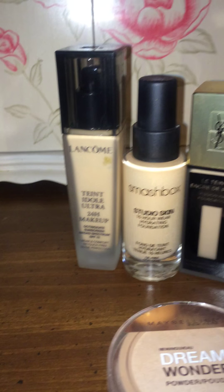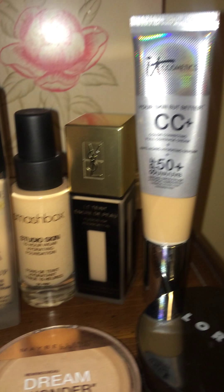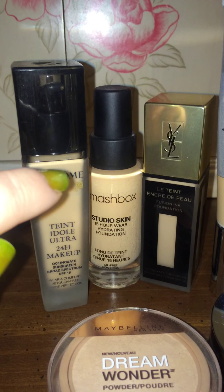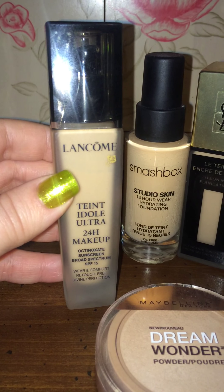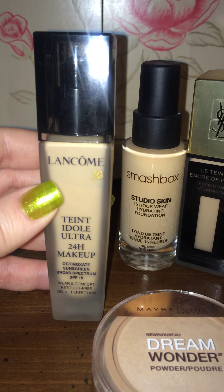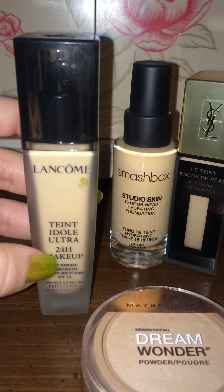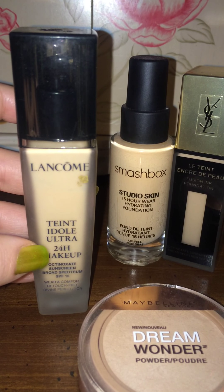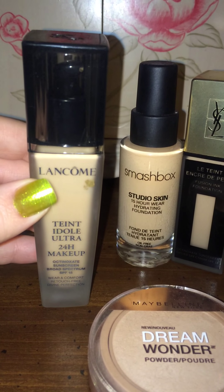My next one is definitely ride or die. These next foundations you can find at Sephora, and I would wait until the Christmas sales where you get 20% off for VIB status — it helps, trust me. This Lancôme Teint Idole Ultra 24 Hour Makeup is $45.50 at Sephora. If you don't like long-wearing makeup and have really dry skin, they make a regular version without the 'Ultra' that's meant specifically for dry skin, but for oily skin we need this one.